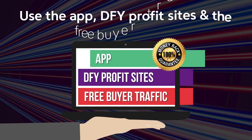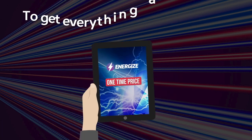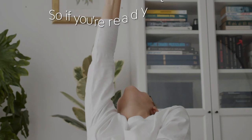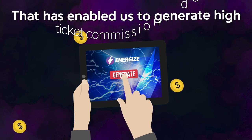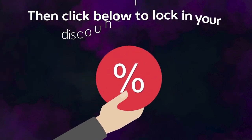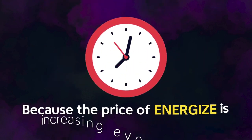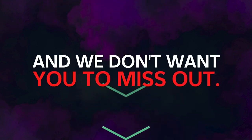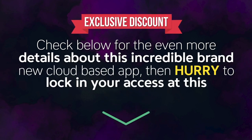To make your decision a complete no-brainer, your tiny investment is protected by our industry-leading 180-day money-back guarantee. Use the app, DFY Profit Sites, and the free buyer traffic for up to six months completely risk-free. To get everything at this insanely low one-time cost, you need to act right now. The price of Energize is increasing every 60 minutes, so click below to lock in your discount immediately — because if you come back later, you will pay more. Check below for more details and hurry to lock in your access. I'll see you on the inside.